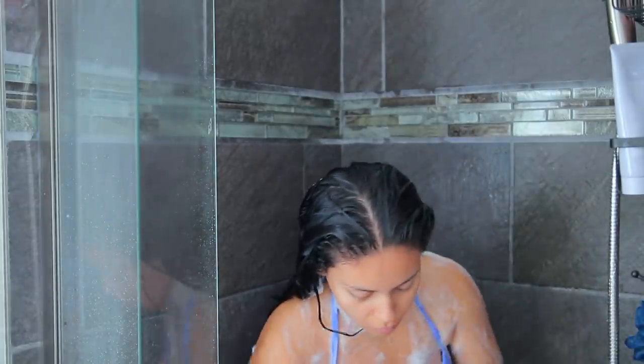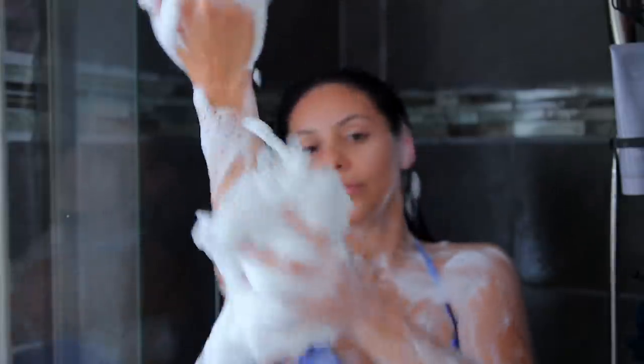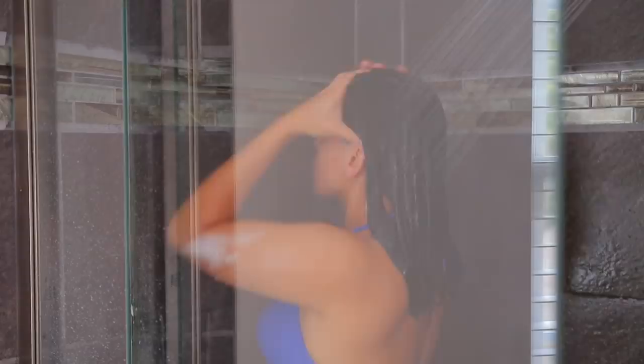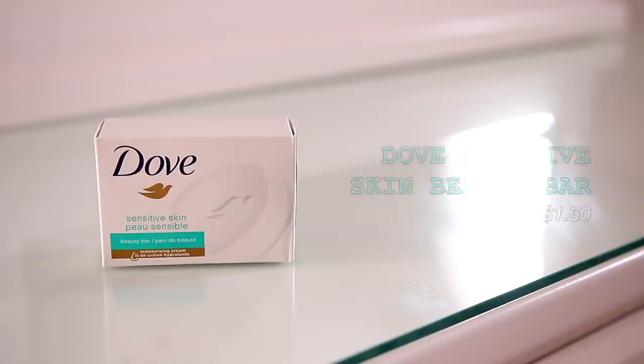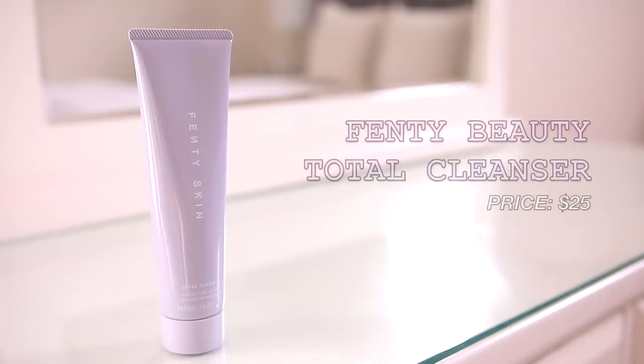I use a loofah and I usually replace it every month. Make sure to leave your go-to shower products in the comments — I'm obsessed with hygiene! I also like to use the Dove unscented beauty bar to wash my lady parts. It's so simple, cheap, and it gets the job done. It's unscented, which we love.